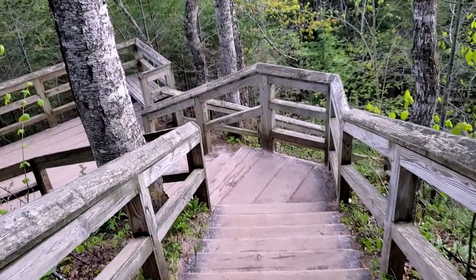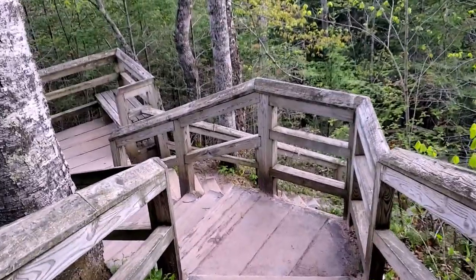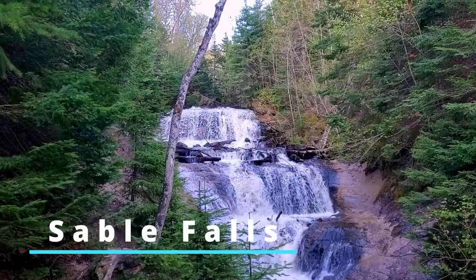Good stretch — this is a great way to get the day started. We're doing the 168 steps up and 168 steps down to the Grand Sable Falls.